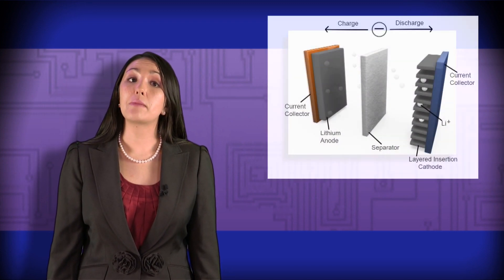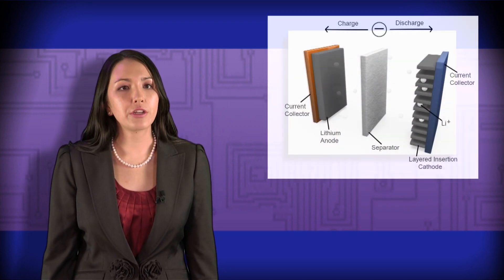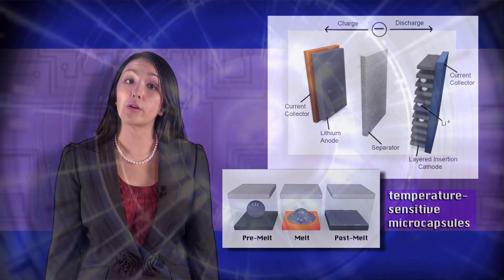To see how we incorporate our concept of autonomic shutdown into lithium-ion batteries, we start with standard battery components and add temperature-sensitive microcapsules.